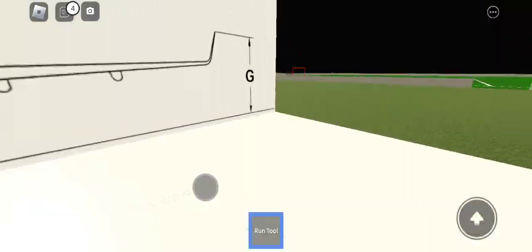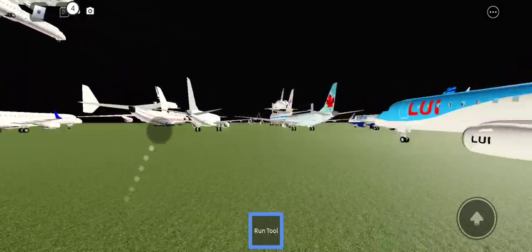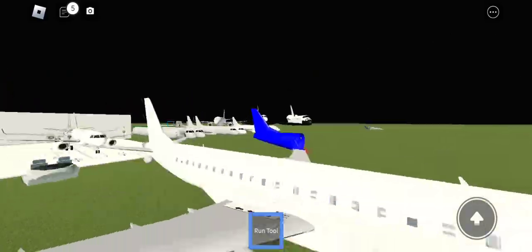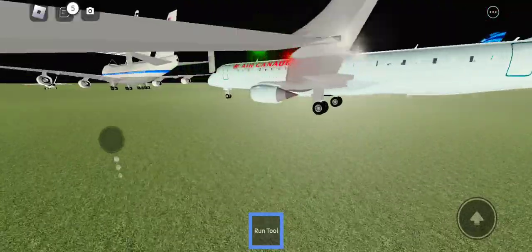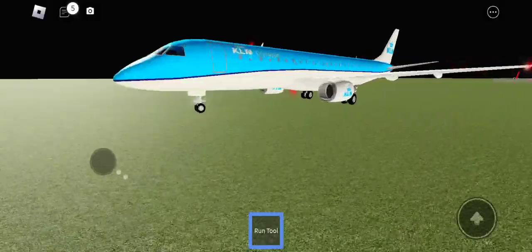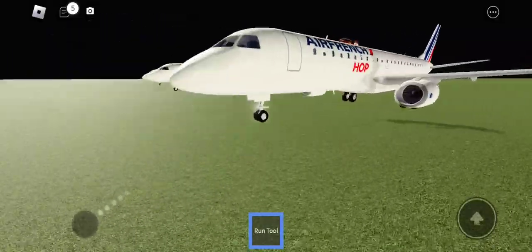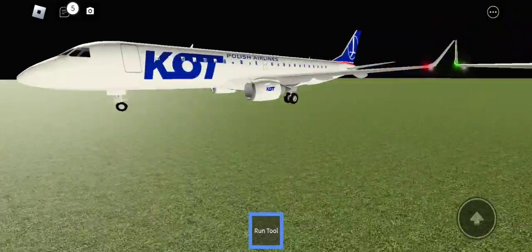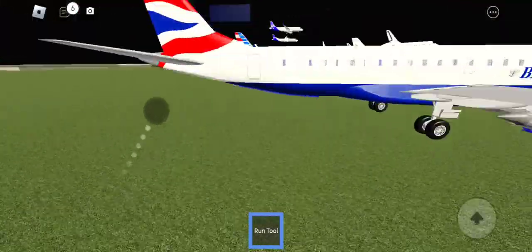We are having good updates in PTFS. PTFS is getting better. There's TUI, generic — I think it's the Embraer test flight generic — blue, TUI, TUI, Air Canada, JetBlue, KLM, Azure, American, British, Air France Hop, Lufthansa Regional, Lufthansa City Line, and LOT Polish Airlines.